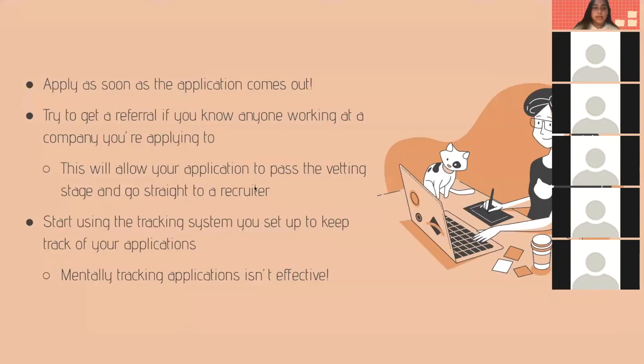Be sure to apply as soon as applications come out so that you can be as early in the process as possible, because the later you apply, the less likely you are to get the position or even get contacted back by a recruiter. It's better to apply as soon as they come out or as early as possible.